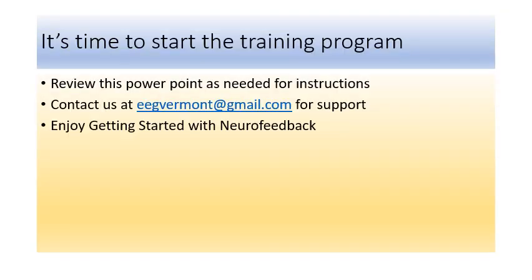It's time to start the program. Any questions, email at eegvermont@gmail.com for support. Please enjoy getting started with neurofeedback.